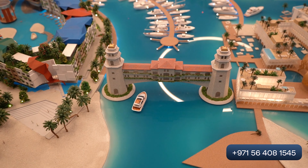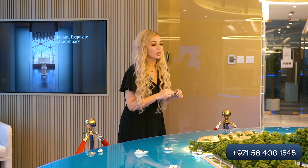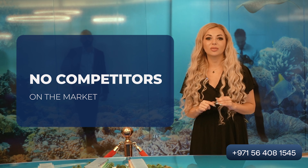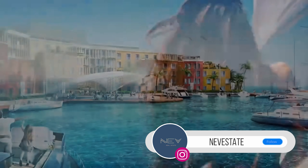You can reach your villa or your apartment by boat. Between apartments and villas you can use a water taxi, absolutely free. This project has no competitors for now, which is why it is the best investment option for you.